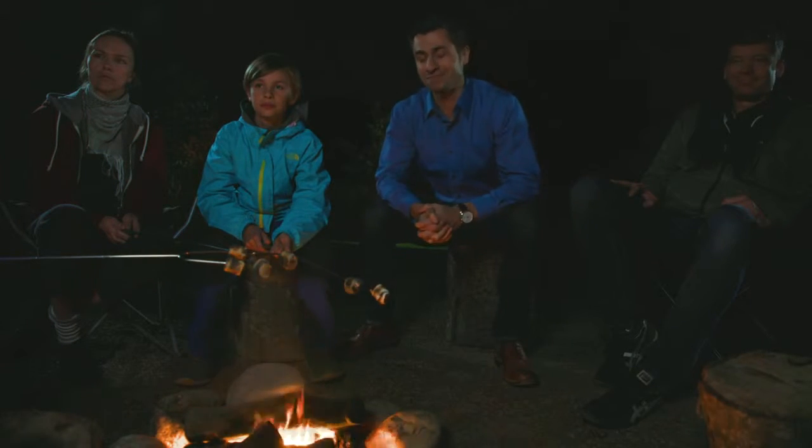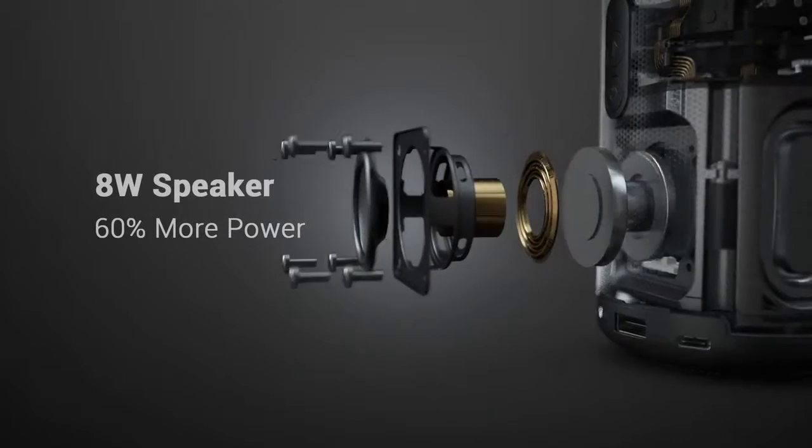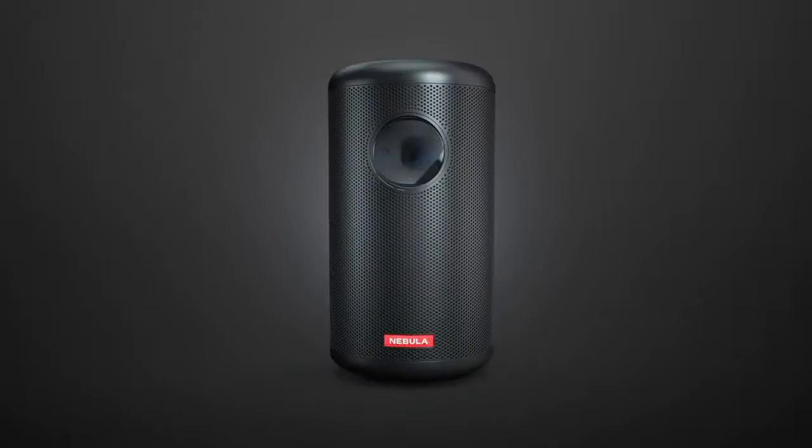Hear that? Nice. With eight watts, big sound, and beautiful bass, your slasher film will echo across the canyon. I wouldn't be surprised if the sheriff showed up.